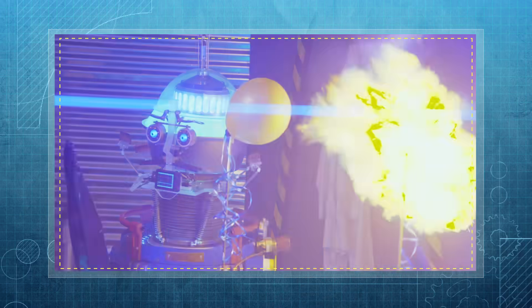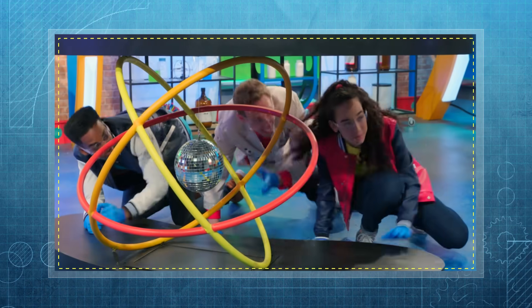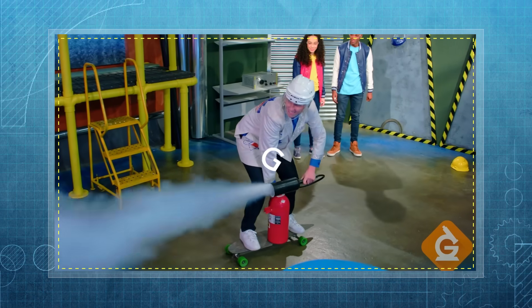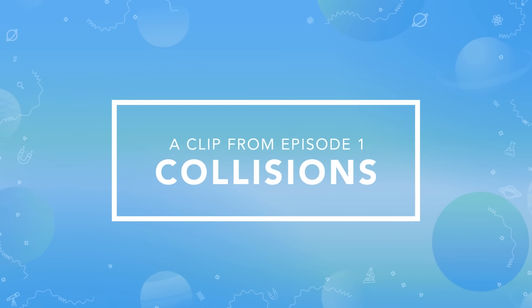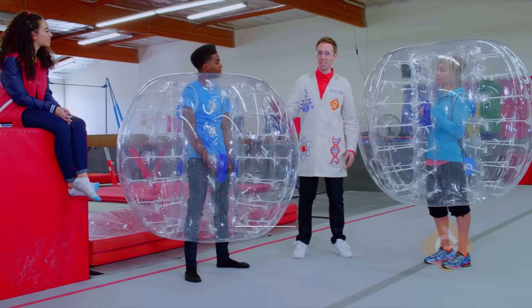I'm Dr. Jeff Vineker, and today we'll explore the science behind the energy of moving objects. We're going to demonstrate a type of energy transfer called a collision — it's when one object runs into another object.